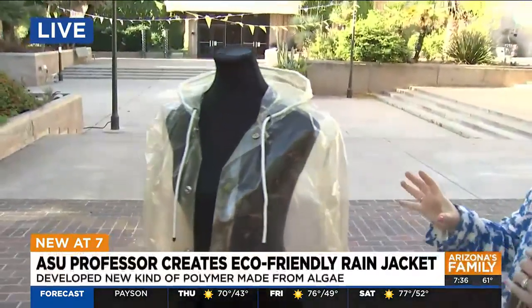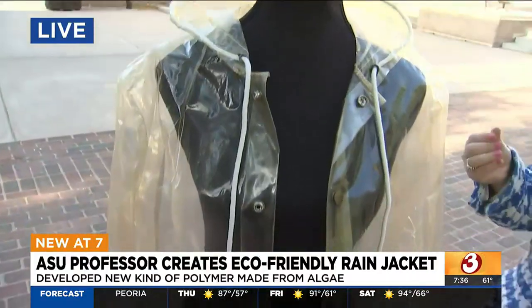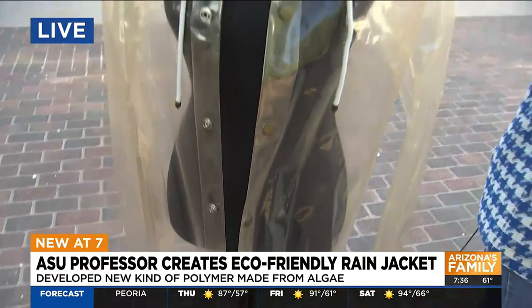I don't know about you, but I think about algae all the time, and you certainly will be thinking about it probably a lot more after this segment. I want to show you this jacket in question this morning. This is a raincoat that is made from algae materials. We have the assistant professor here from ASU Charlotte joining us now.